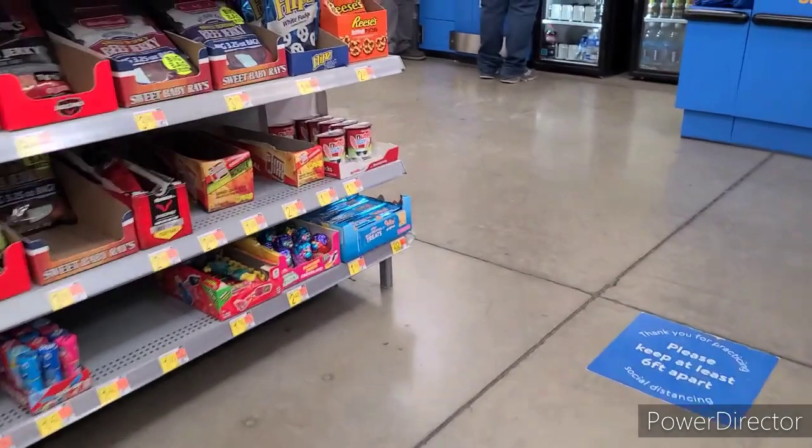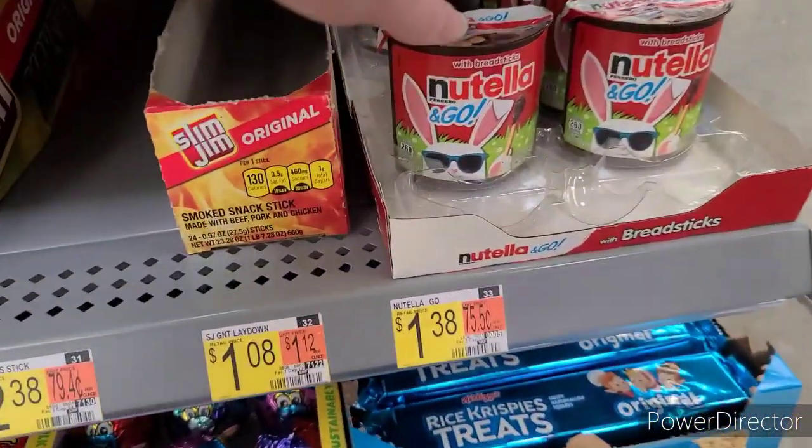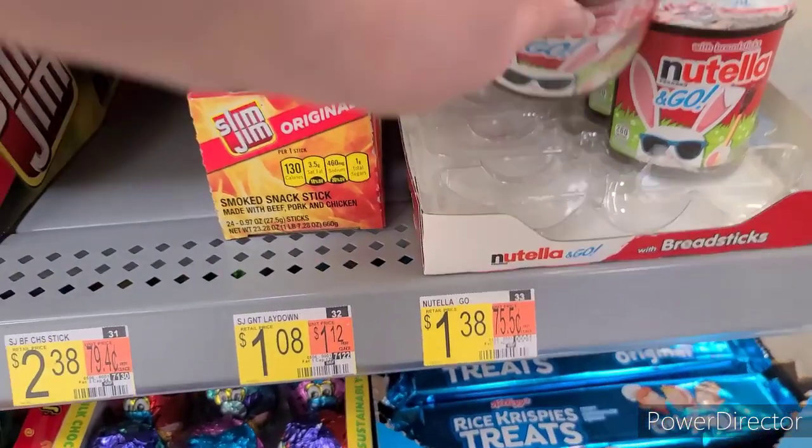Last deal of the day, I grabbed a Nutella and Go at $1.48. There's $0.50 back on Ibotta making it $0.88 for the pack.